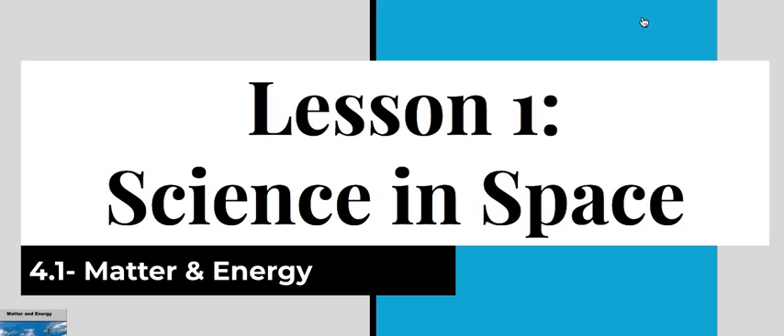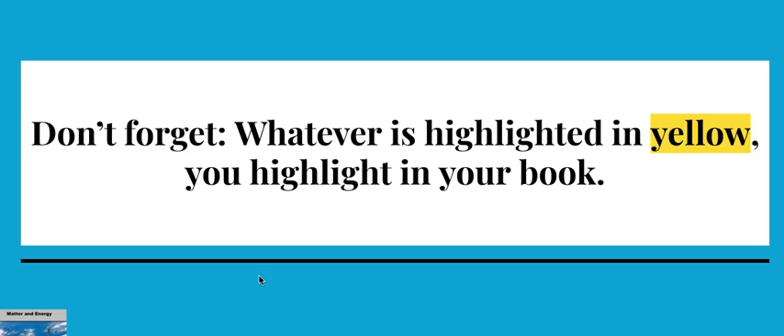Welcome to the Lesson 1 science and space highlighting video for Unit 1 of 4th grade matter and energy. Anything that you see highlighted in yellow you should also be highlighting in your student reader. The student reader is the one pictured over here to the bottom left-hand side.